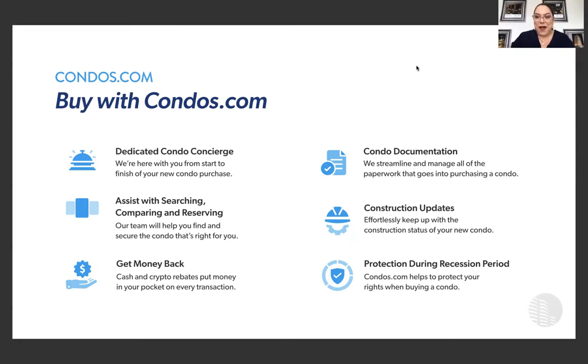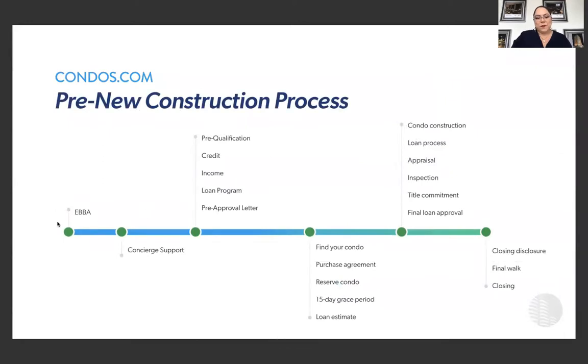That's added value to your experience and learning of how to purchase our properties and how we can help as a concierge service. Another part of our process is construction updates. The property we're featuring today is amazing because you can close before the end of the year and actually move in — or even spend the holidays here in South Florida. Protection during the transition period is what we specialize in; we make sure you understand what you're buying and the benefits you're going to receive.